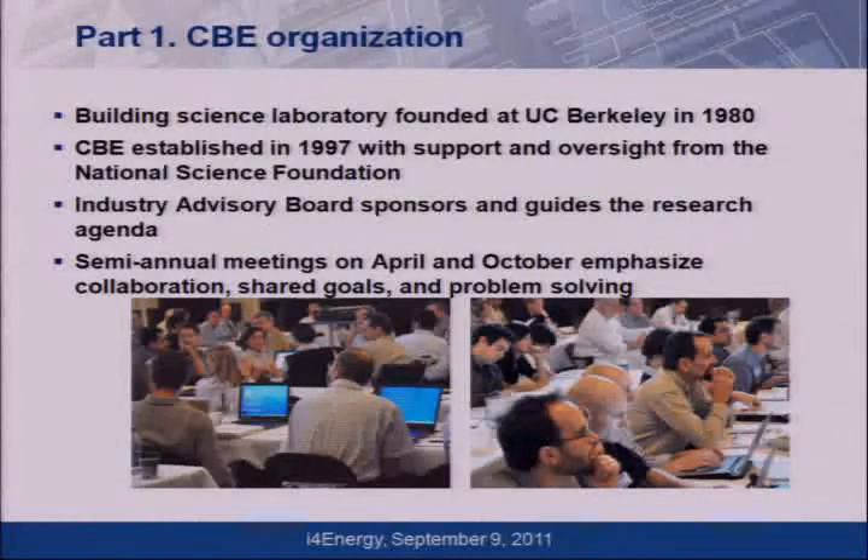CBE is an industry-university group. They pay money to us and we get to do research every year using that money. They also guide us on hot topics and what products need to be examined. Very important to us, being on the architectural side of campus, is that they have buildings, and we need to get into buildings to learn how they work in the real world. Many of these people are designers, engineers, building owners, and they have access to buildings, which is useful.